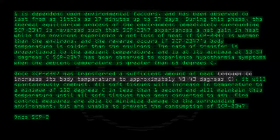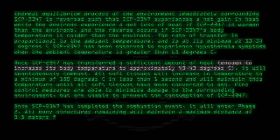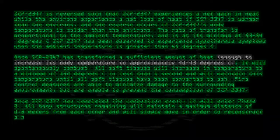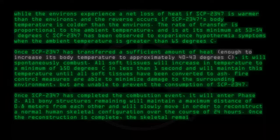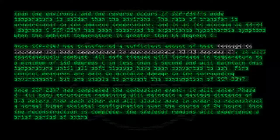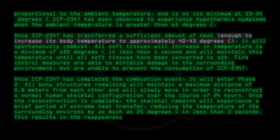Once SCP-2347 has completed the combustion event, it will enter Phase 2. All bony structures remaining will maintain a maximum distance of 0.8 meters from each other, and will slowly move in order to reconstruct a normal human skeleton configuration over the course of 24 hours. Once the reconstruction is complete, the skeletal remains will experience a brief period of extreme heat transfer, reducing the temperature of the surrounding environs by as much as 25 degrees C in less than 3 seconds. This results in the reappearance of SCP-2347, naked and unharmed.